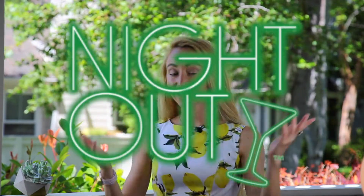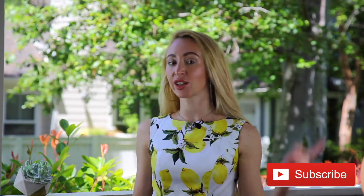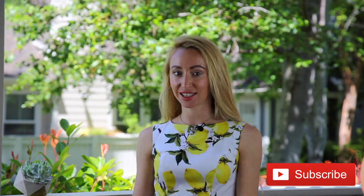Из этого видео вы узнаете, почему я считаю такой фасон платья универсальным, и вы увидите, как я стилизовала это платье для всех возможных выходов в свет на отдыхе: поход на пляж, поход за покупками, выход в город и вечерний выход. Если вам интересно это видео, продолжайте его смотреть и ставьте большой лайк. Не забывайте подписываться на мой канал — впереди у нас море интересного.